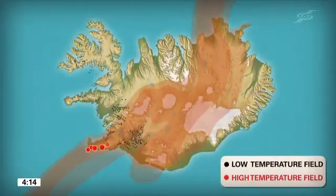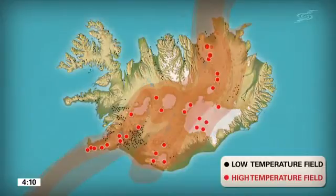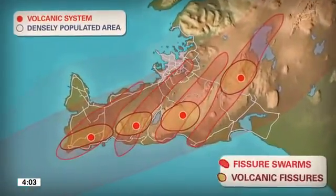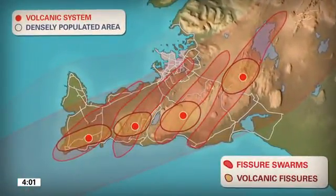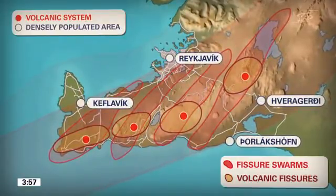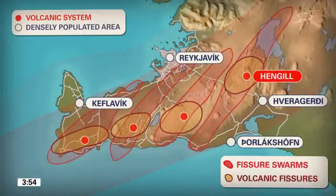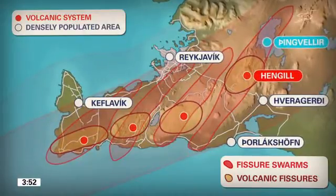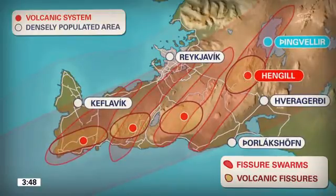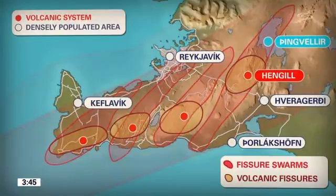Low-temperature areas occur outside the active volcanic zone, producing hot water, not steam. South-western Iceland contains four volcanic systems. Volcanic eruptions have often occurred there since the time of the settlement of Iceland, and especially in the 12th and 13th centuries. The Hengill Volcanic Centre and the Þingvellir World Heritage Site are both situated within one of these systems. The last eruption within this particular system occurred 2,000 years ago.